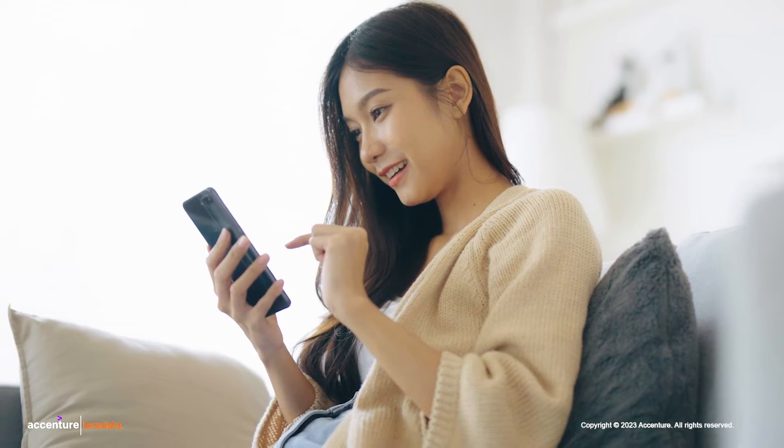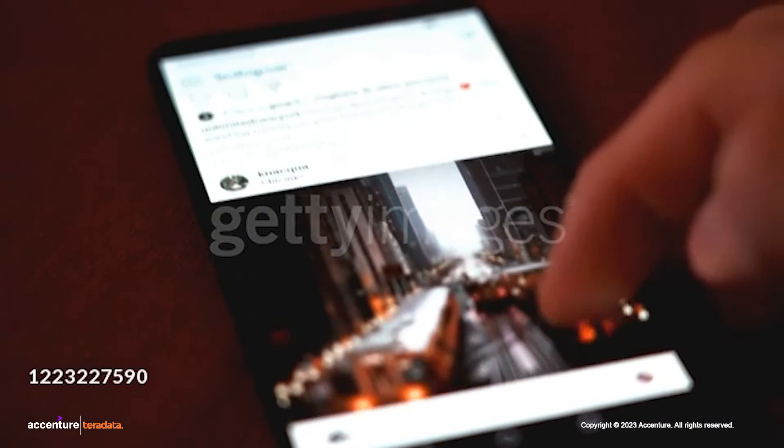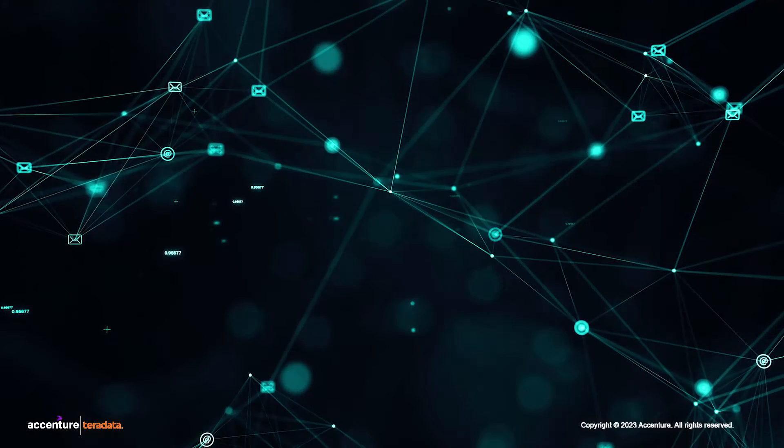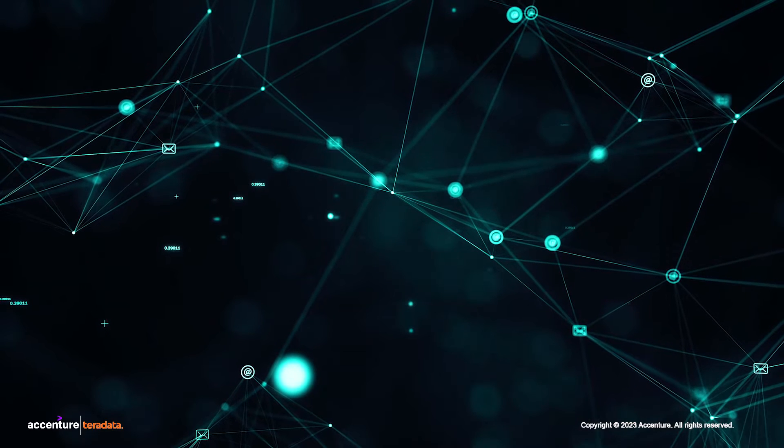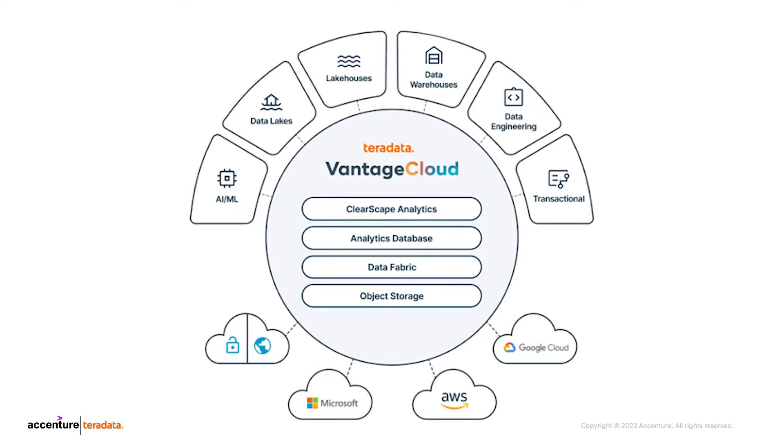Here's what happened behind the scenes. First, NTO Corp. collects data about its customers, such as their purchase history, browsing behavior, and demographic information. Then, this data is ingested into Vantage Cloud, which uses its powerful analytics engine, ClearScape Analytics, to create a detailed profile of each customer.